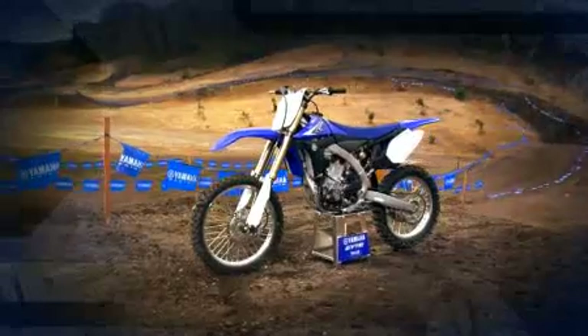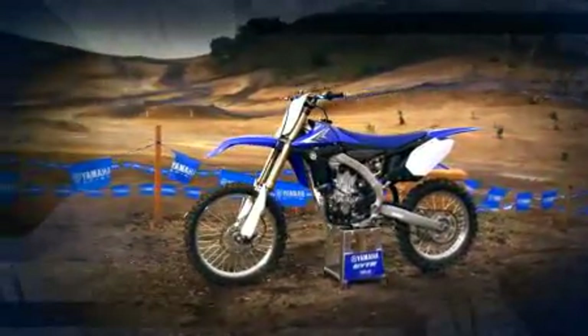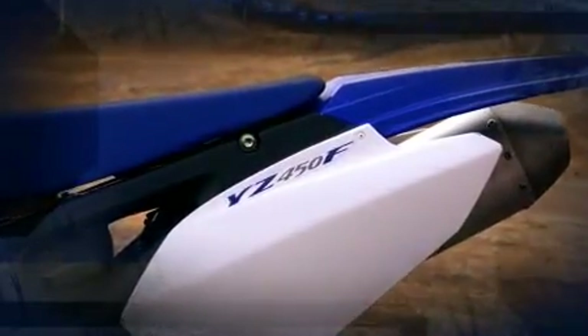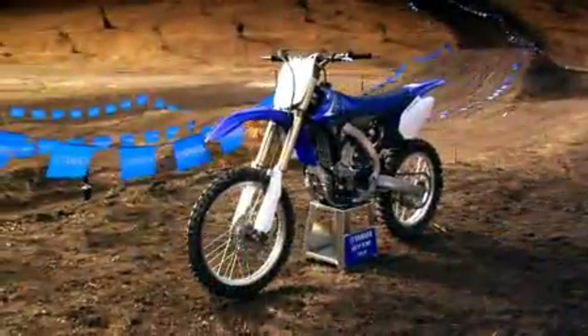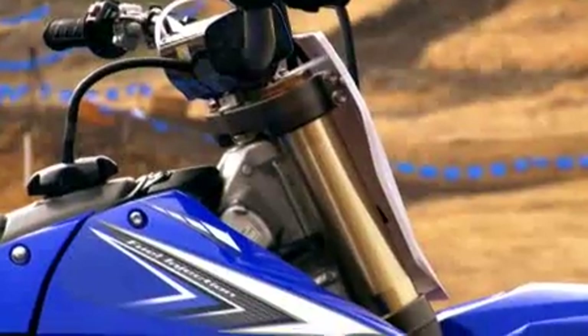Now let's look at styling and ergonomics. One look at the YZ450F and you can see it looks nothing like everything else out there. But it wasn't just a head-turning look that Yamaha was after — head-turning performance was the ultimate goal, and the look was merely an interesting by-product. So why not create a machine whose styling was just as revolutionary as its performance?